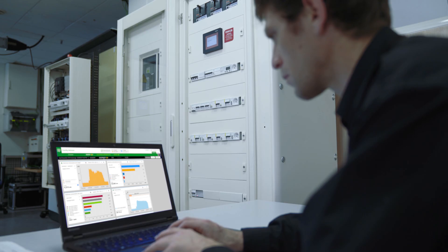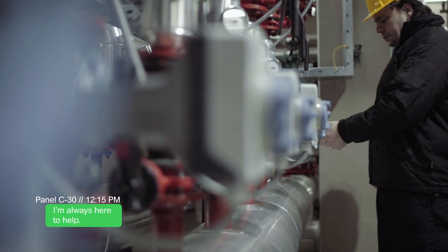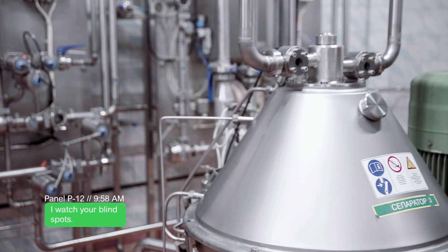Our facility advisor software guides you, providing you with a comprehensive view of your system, and helping you boost operational efficiency, improve energy efficiency, and help increase reliability and safety.